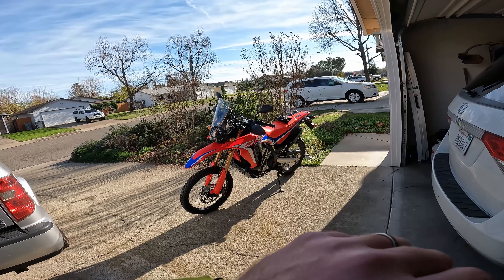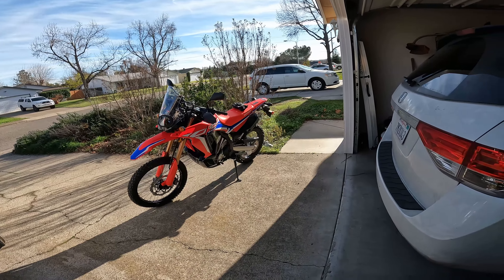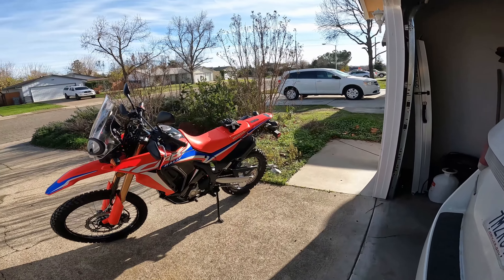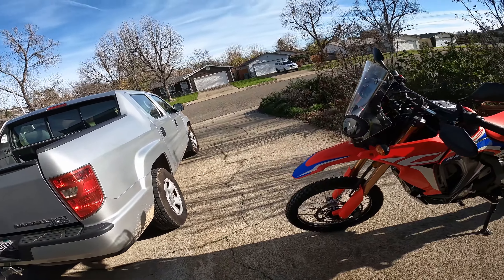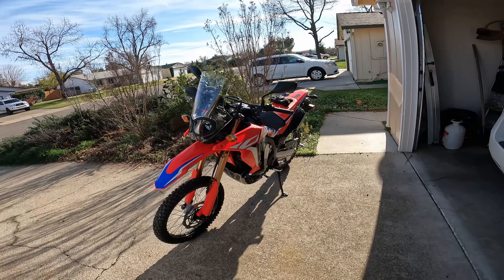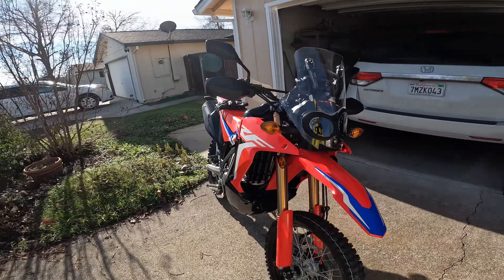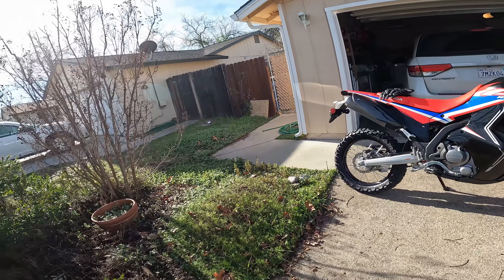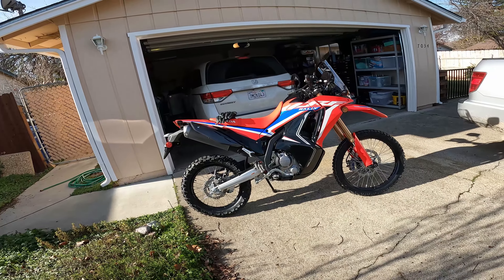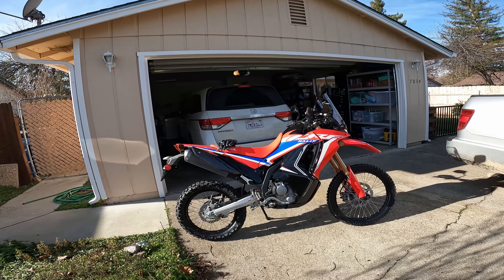Hey folks, it's Mike with Chasing Trail. I haven't posted any videos in a bit, and this is why — new bike day. As some might guess if you've watched any of my videos on the 450L, I really tried to love that bike but I just couldn't. It was more than I needed off-road and I didn't enjoy it on the street, so I sold it and was lucky to get my hands on this 2021 CRF 300L Rally ABS.